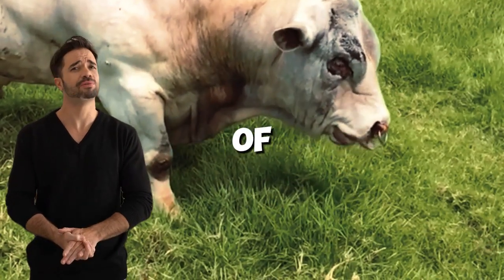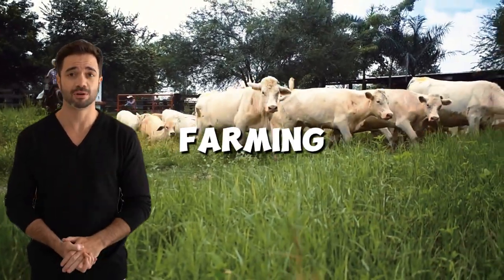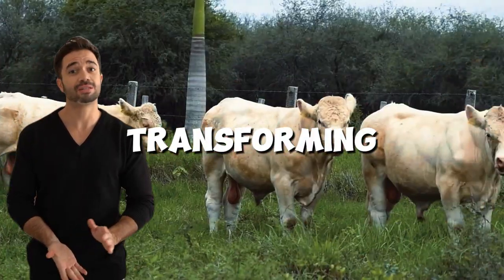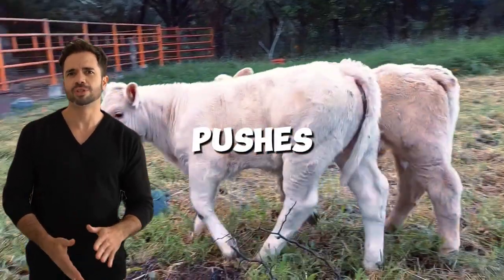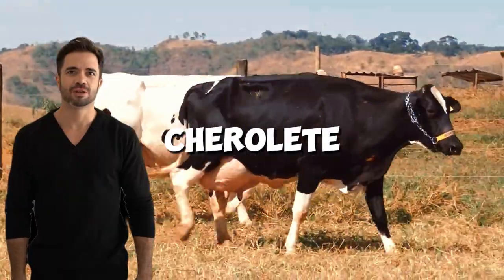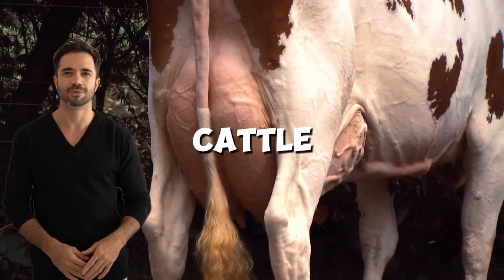Did you know that combining two breeds of cattle with such opposite characteristics can be the key to revolutionizing modern livestock farming? The cross between Holstein and Charolais is transforming the beef cattle landscape, blending the best of both worlds into a single animal that pushes the limits of productivity and adaptability. The Holstein-Charolais cross is not just a simple genetic mix — it's a bold strategy designed to optimize cattle production performance.